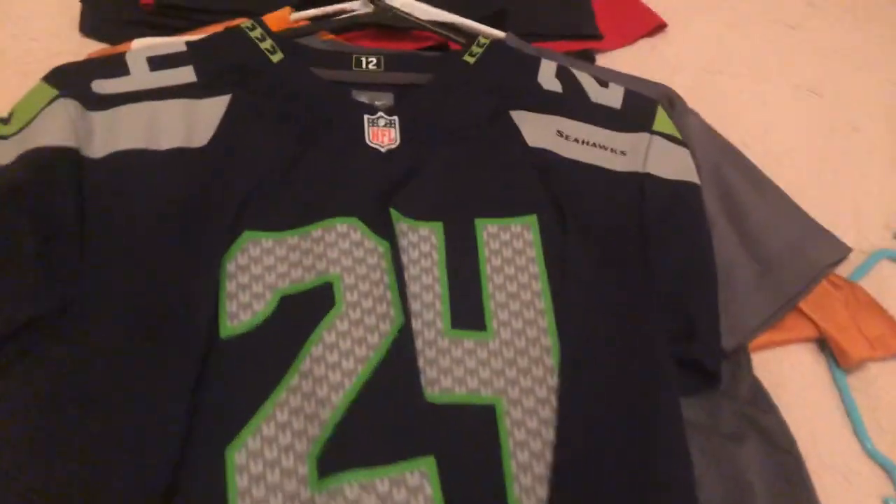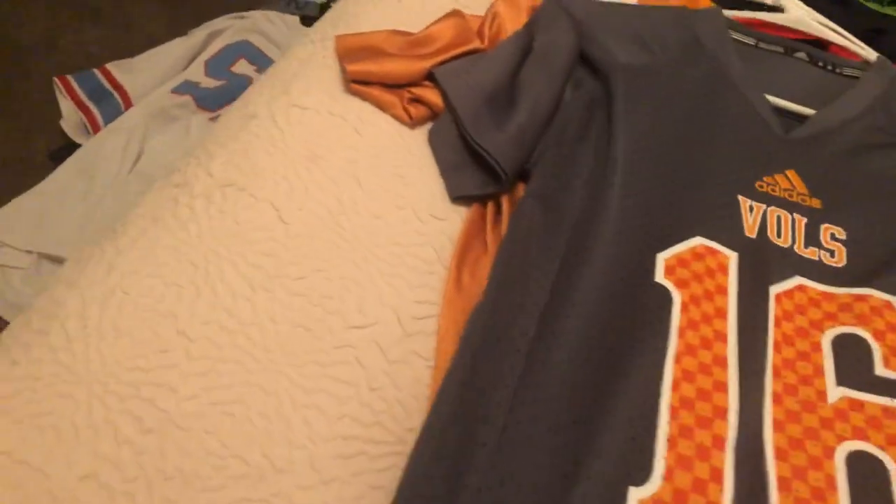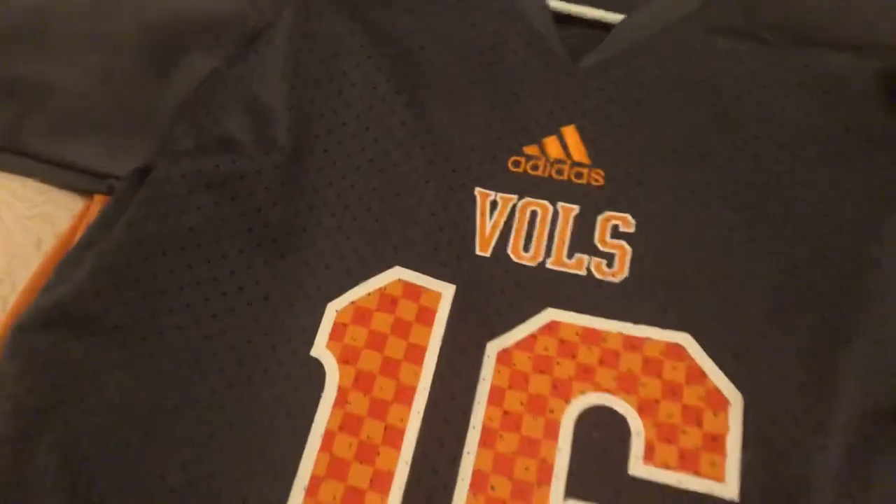Next, we have our Marshawn Lynch Seahawks jersey. I like Marshawn Lynch, I like the Seahawks. Really cool. Next, we have our Peyton Manning Vols jersey — he's not really Peyton Manning because they didn't wear gray when he played for them, but it's still pretty cool. It doesn't say Manning on the back, but it's got that Tennessee. Then we just got a generic Tennessee jersey, number 8.